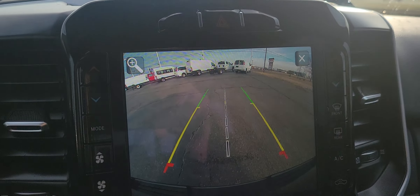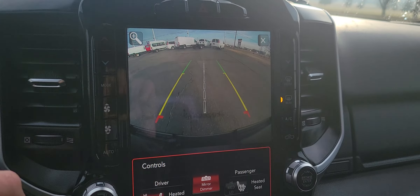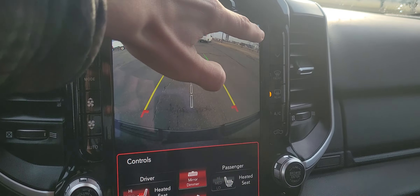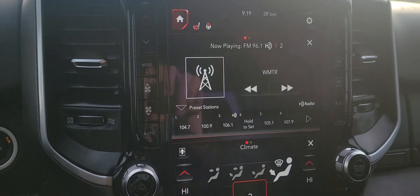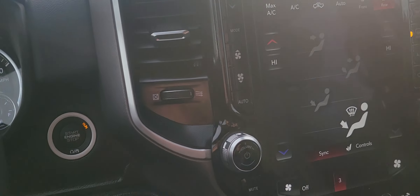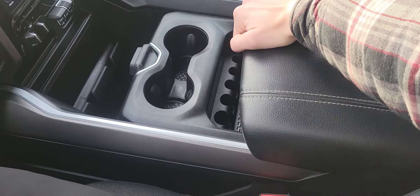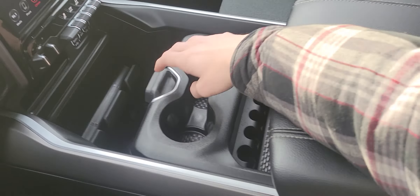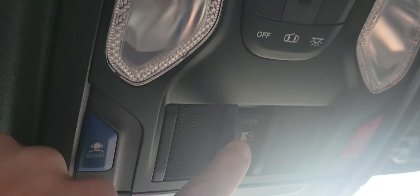There's your backup camera. There's your climate control. Obviously your four-wheel drive. Got a nice amount of space and compartments in here. You do have the little power rear window right here — it's kind of hard to see because of the sun.